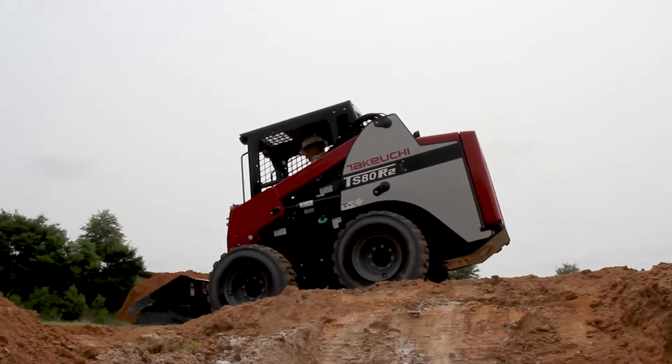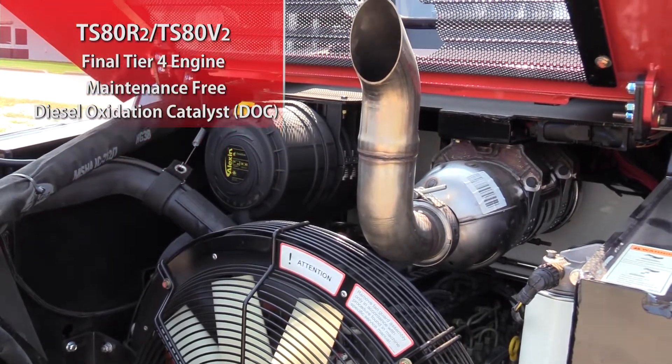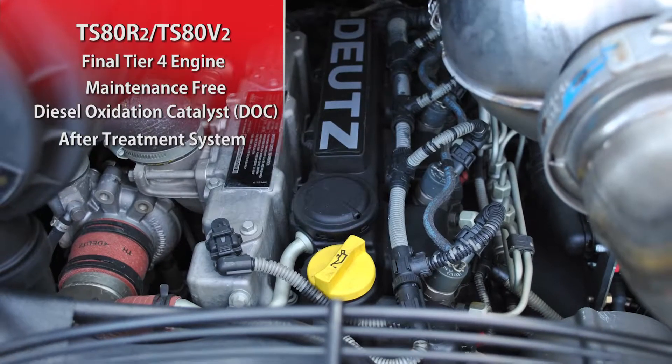Both the TS-80 R2 and TS-80 V2 are Tier 4 final, using a maintenance-free DOC, or diesel oxidation catalyst only, after treatment system.